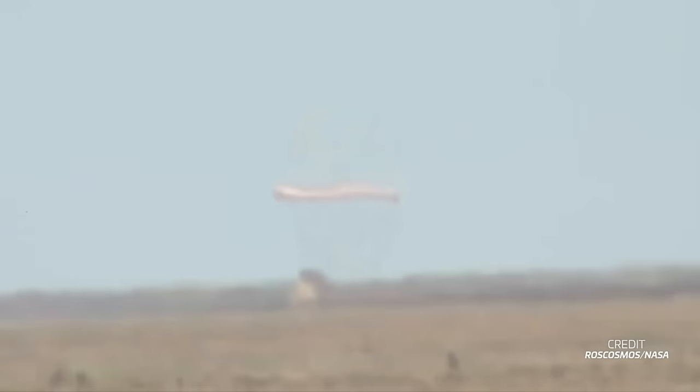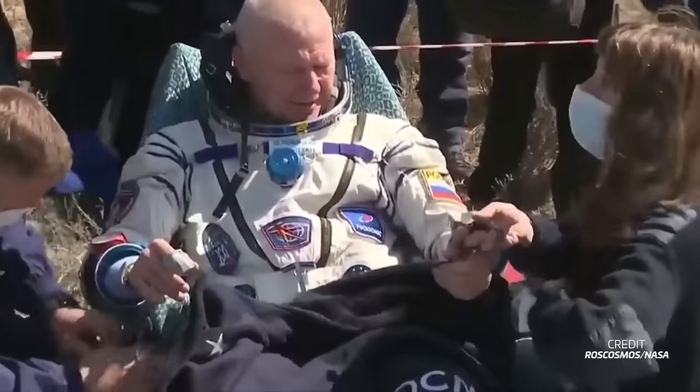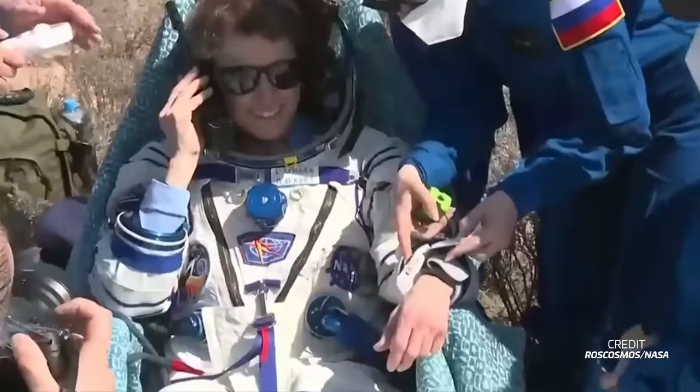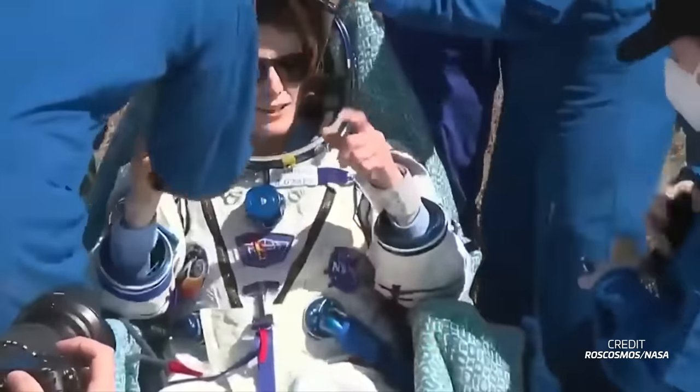Novitsky now adds 13 and a half days to his career in space for a total of over 545 days spent in orbit. This was the first flight for both Vassilovskaya and O'Hara, who have now spent a total of 13 and a half days and 203 days in space respectively.